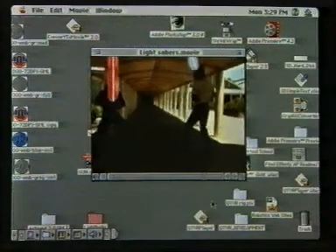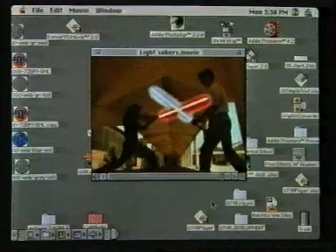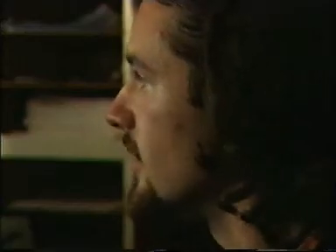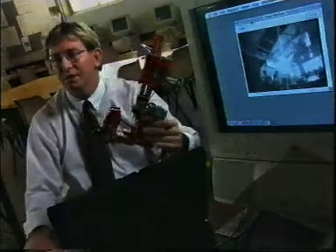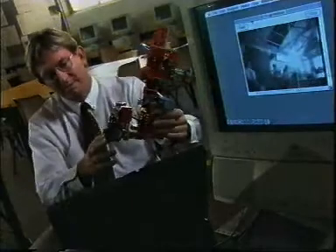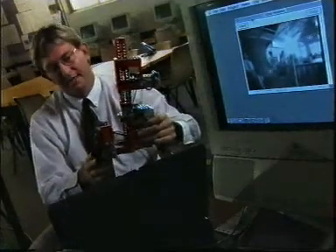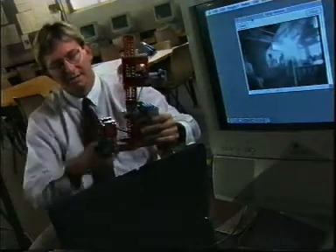I then went into Strata Media Paint and began by laying down a white background for the blade. This technique is called rotoscoping, something that major studios have done for years. One of the challenges we had was to build a computer-controlled camera, so we've got a small one-chip camera mounted at the front here, and we've actually used another technology which the students have become familiar with, which is the Lego Dacta technology.